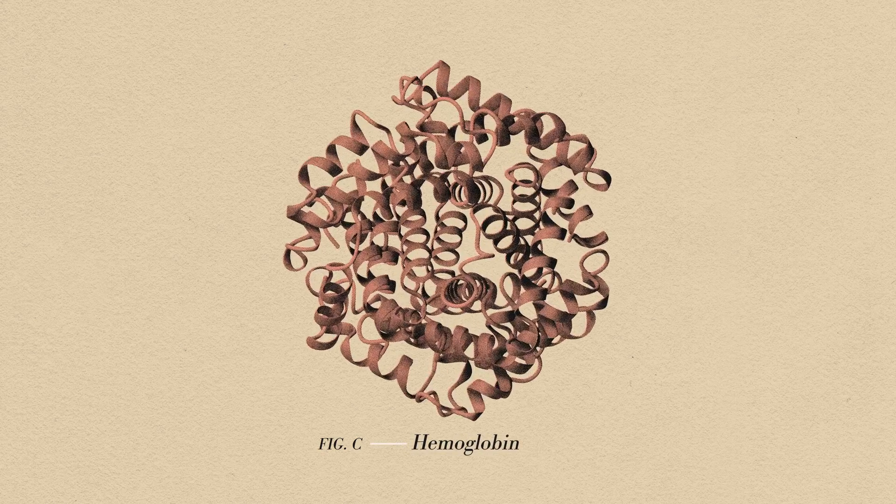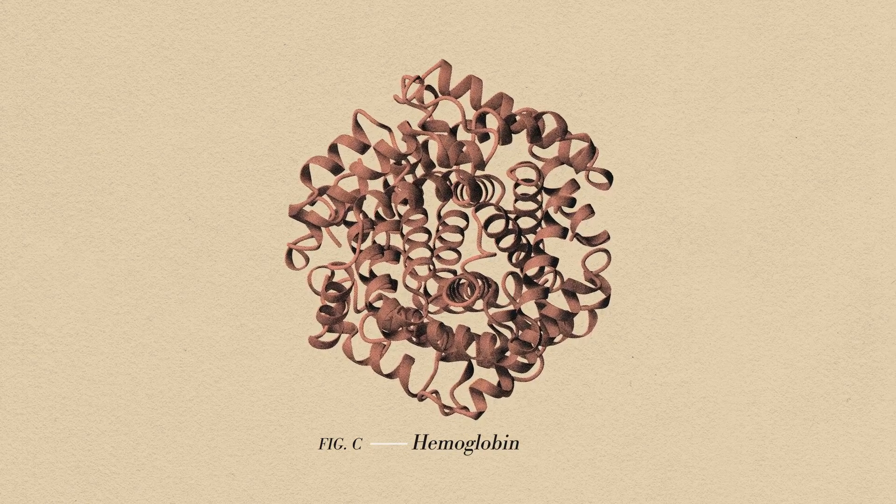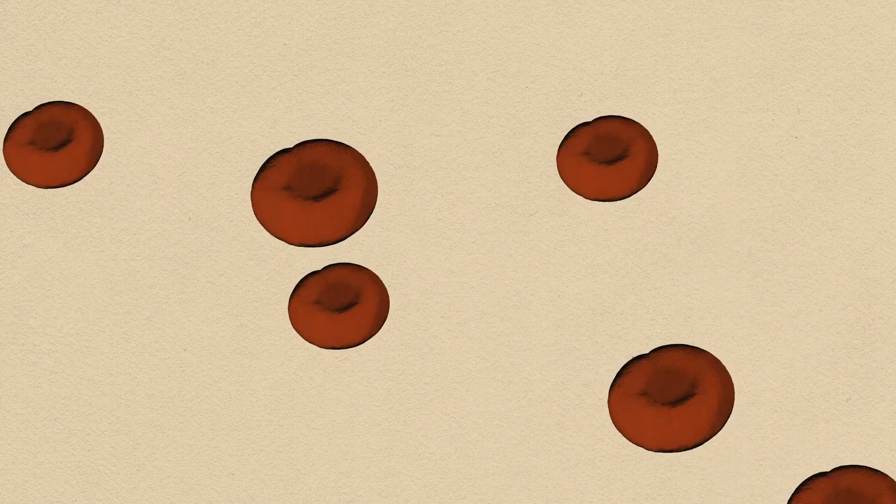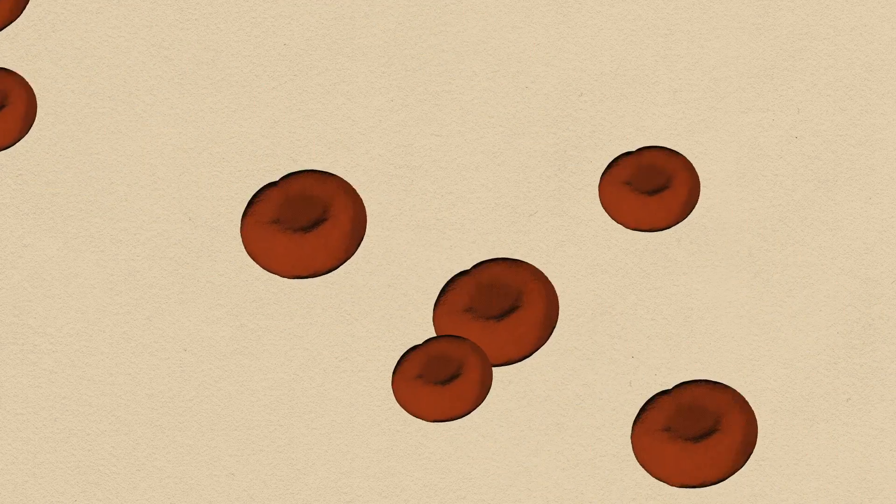Sickle cell disease is a disorder related to the hemoglobin. Hemoglobin is the molecule in red blood cells that delivers oxygen to cells throughout the body. Atypical hemoglobin molecules called hemoglobin S distort red blood cells into that sickle or crescent shape. Healthy red blood cells are round and they move through small blood vessels to carry oxygen to all parts of the body.